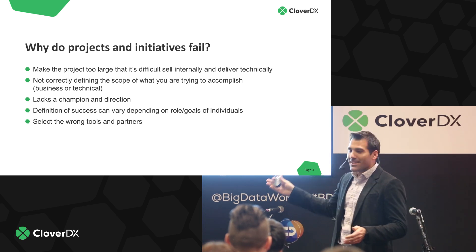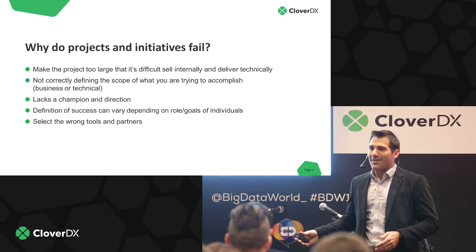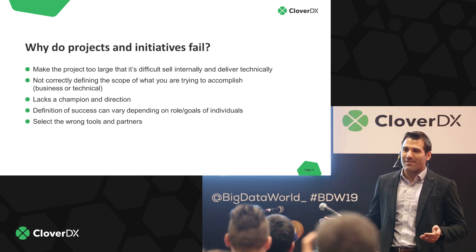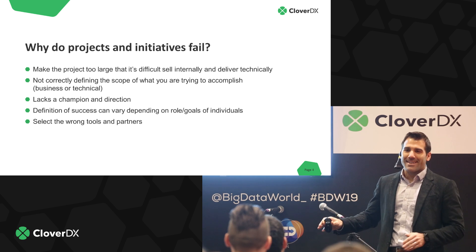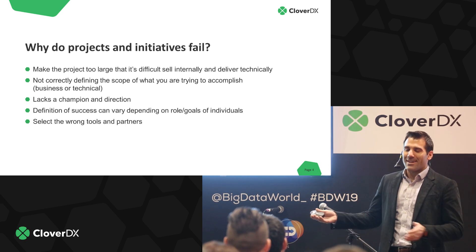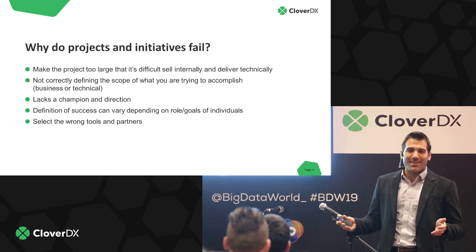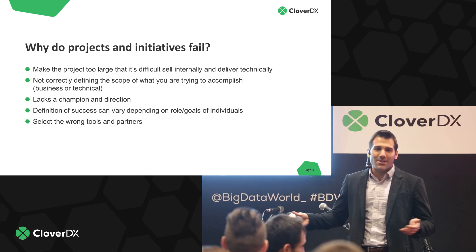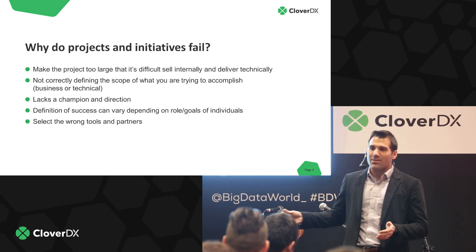The next pitfall is not defining the scope correctly. You define the project up front and think you have agreement between the technical users and the business users about what you're delivering — then the business users had a completely different idea of what you're supposed to be delivering at the end of the project, making it seem pointless. You want to make sure everybody is aligned and that your project is set up so you can adapt as the business grows and changes.